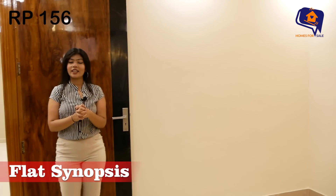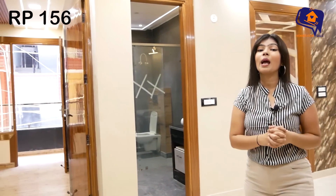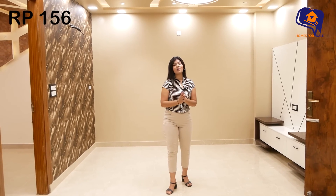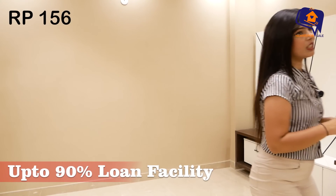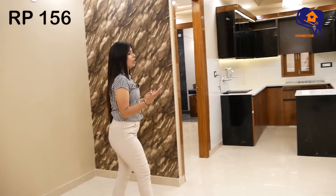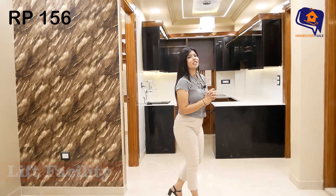This is a very luxurious 3BHK flat and you are going to love it. It has all the facilities — the metro station is only 400 meters away, the main road and a big market like RS Amaz are nearby. We offer up to 90% home loan. This is an independent L-type fully ventilated floor. Call us at the number in the description.